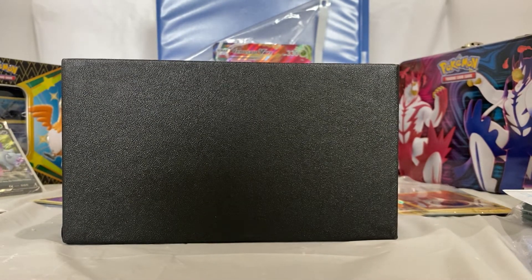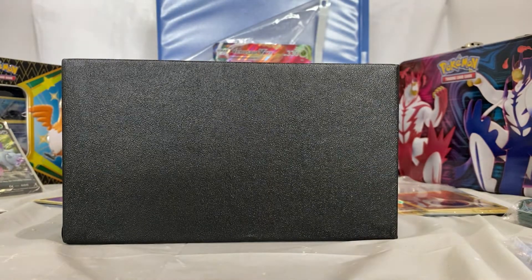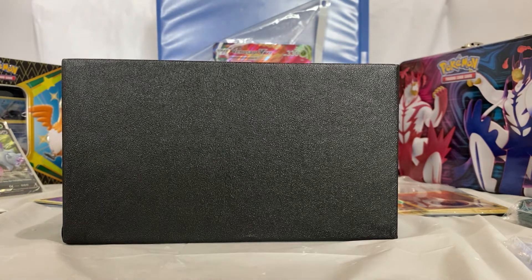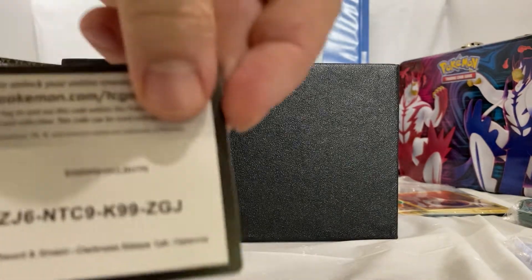Now we will get into the Darkness Ablaze for the last pack. We have the coin — Hadina again — and the code card.